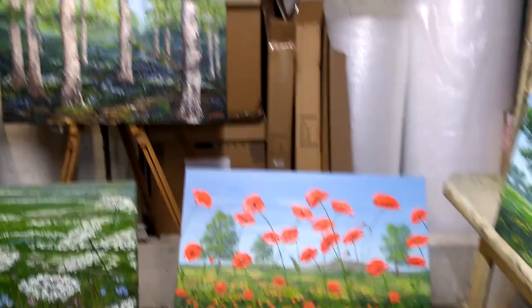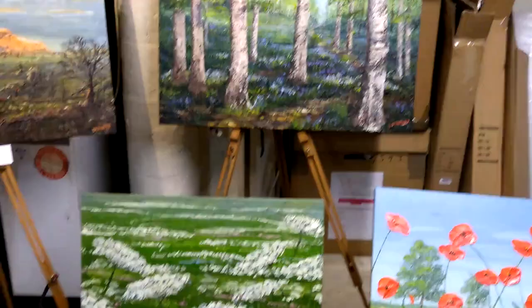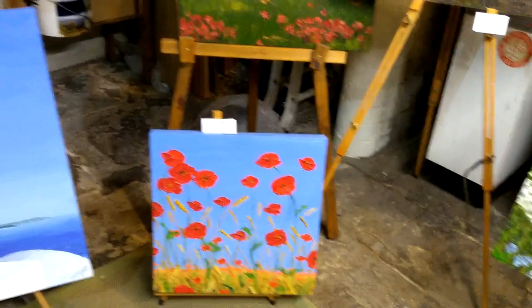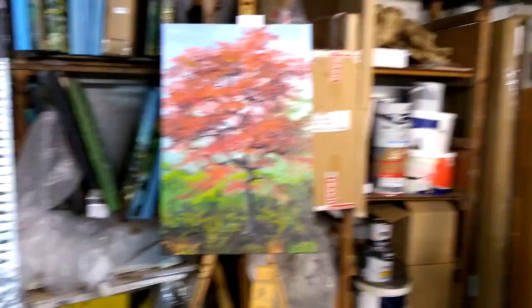Mainly mine. Poppies. Bluebell wood with silver birches. Ambellifera. Penny Ghent. A very old view of poppies, and a more recent one with wheat. Santorini Church. A very bright Acer from Harlow Carr.